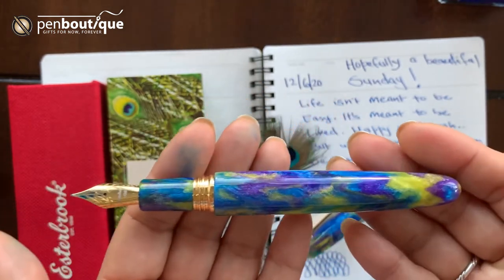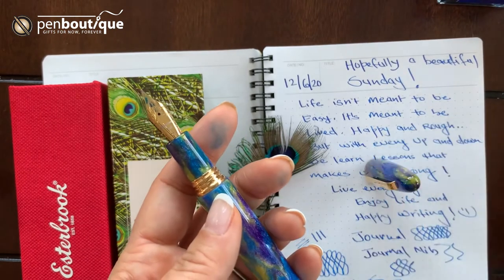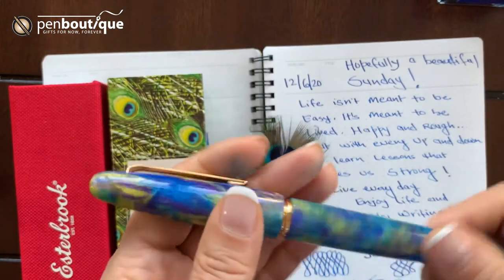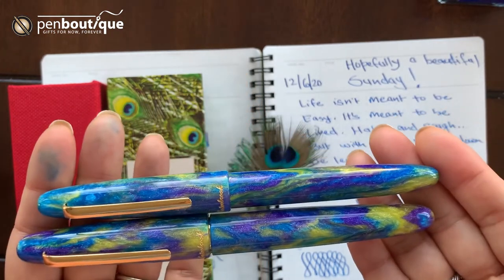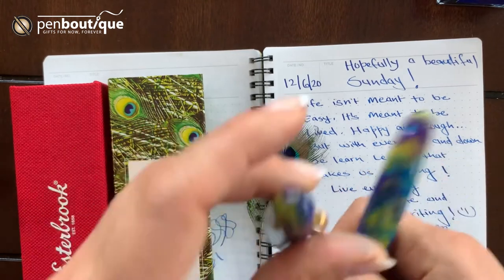These are cartridge converter filled and it comes loaded in the box. Any of these writing instruments comes in two different sizes: regular and oversized. This is the oversized and this is the regular — I just want to give you a quick comparison between the two, whichever fits in your hand.